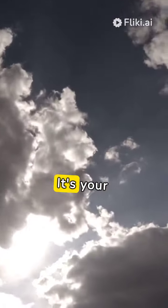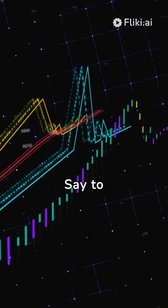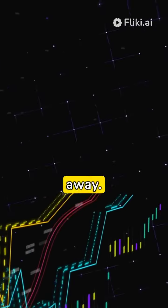This isn't just any remote. It's your gateway to an enhanced viewing experience, courtesy of its seamless Alexa integration. Voice control has never been more effortless. Say goodbye to endless scrolling. Now, your favorite shows are just a command away.